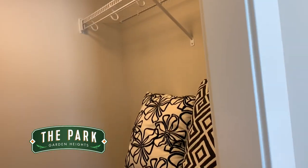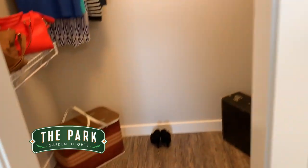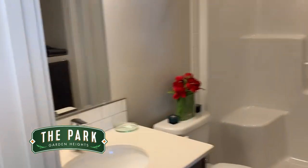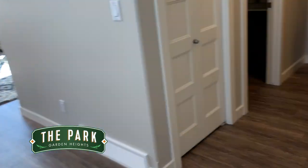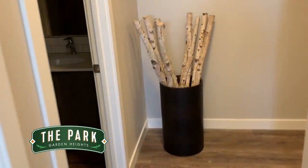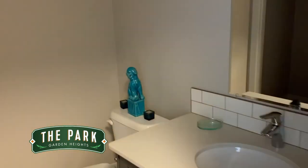Good size walk-in closet. The ensuite is here and has a stand-up shower. Down the short hallway takes you to a half bathroom, and inside the half bathroom is laundry.